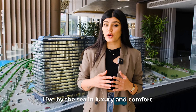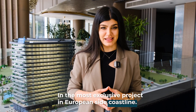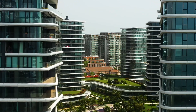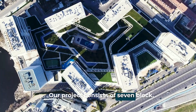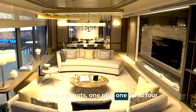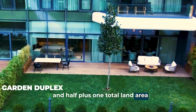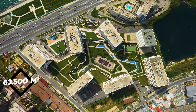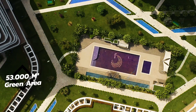Live by the sea in luxury and comfort in the most exclusive project on the European side coastline. Our project consists of seven blocks and 350 apartments, ranging from one plus one up to four and a half plus one. The total land area is 63,500 square meters and the green area is 53,000 square meters.